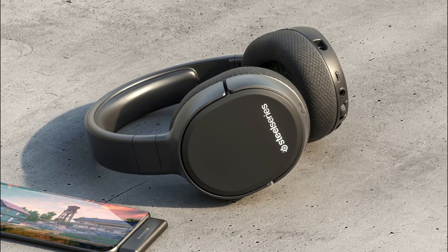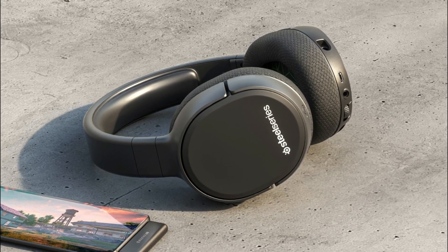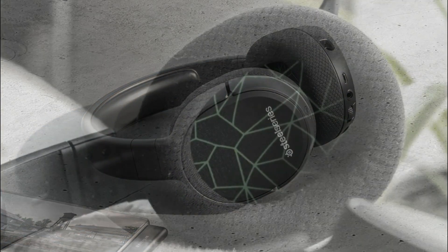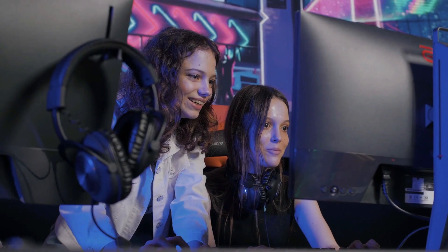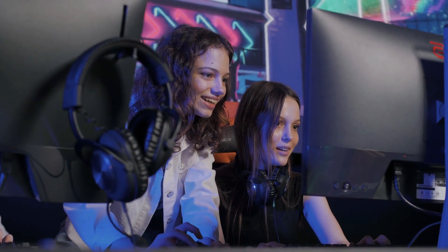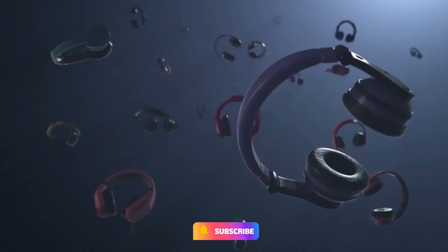These features make the SteelSeries Arctis 1 Wireless Gaming Headset a compelling option for gamers looking for a versatile, high performance, and comfortable gaming headset that can be used across multiple gaming platforms. So that's it for the best 5 wireless gaming headsets — subscribe for more amazing videos, hit the like button, comment below, and share with your friends.